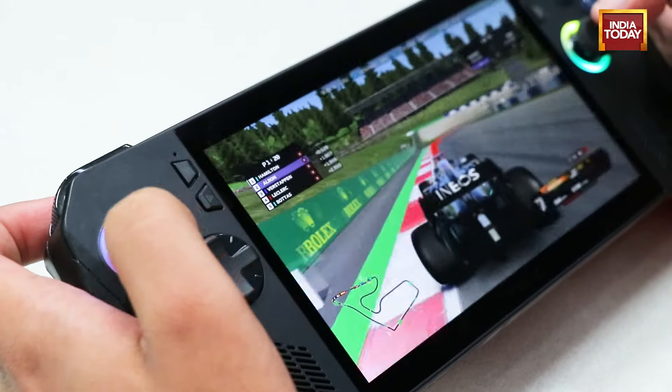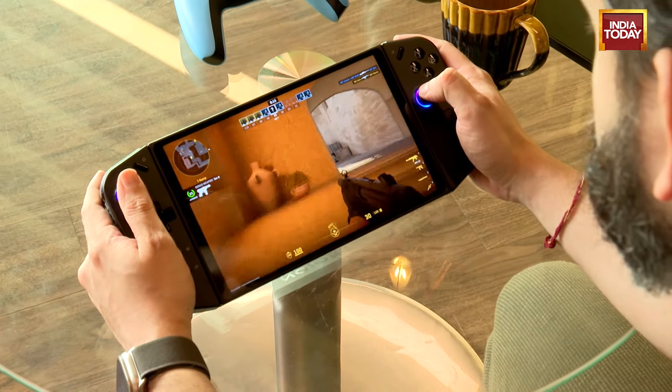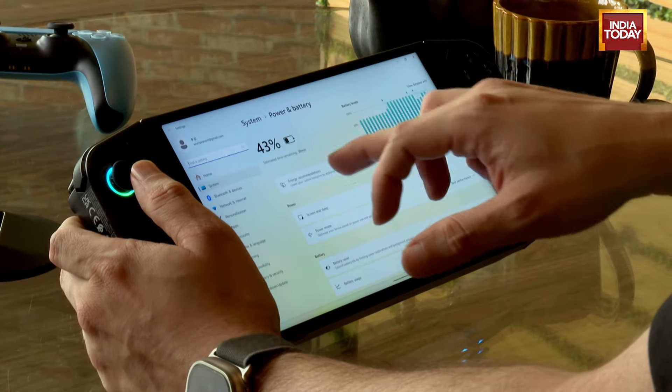There were no performance glitches, no lags, no delays on either of these two gaming devices. So far both of these seem really good, but one big problem with both of these handheld gaming PCs is the battery life.